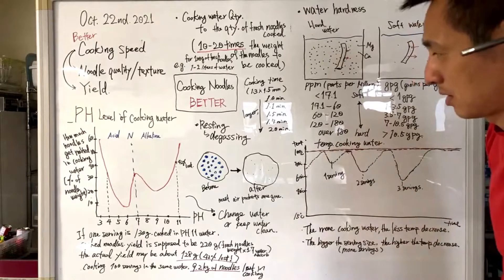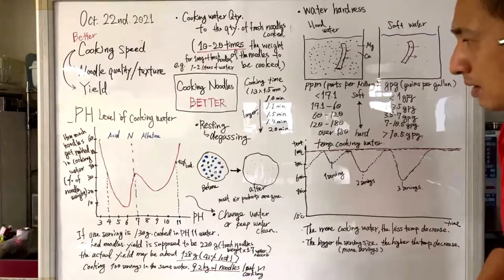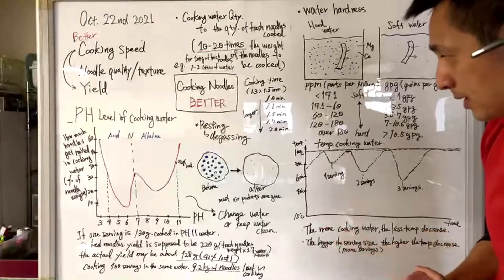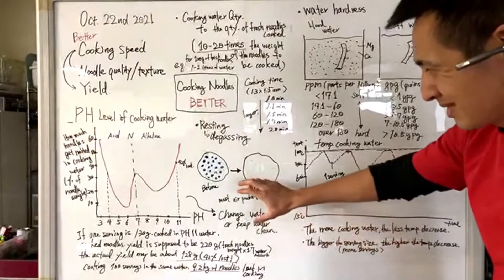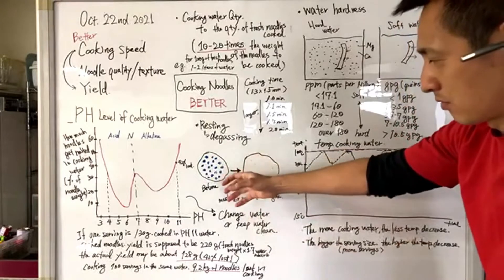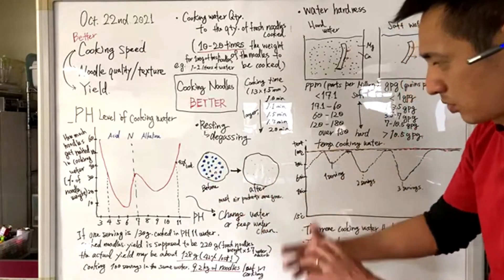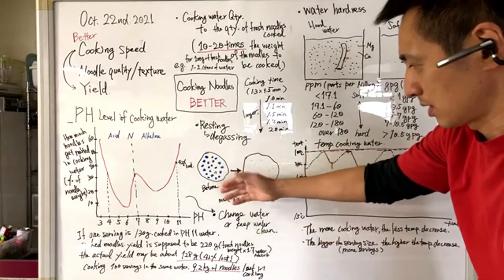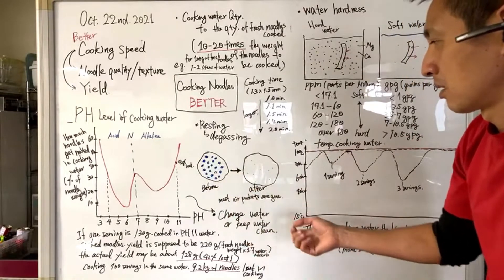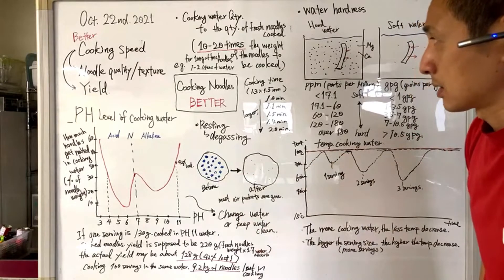The first thing I want to talk about is pH level of cooking water. We've been doing a lot of research and tests to figure out how our customers can serve the best noodles they can make. Cooking is such an important part, and we've come across this pH level issue. When we cook noodles in neutral water — usually level 7 if it doesn't contain anything — we found that we lose about 30% of noodles in cooking.